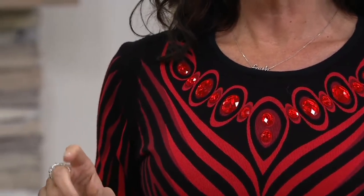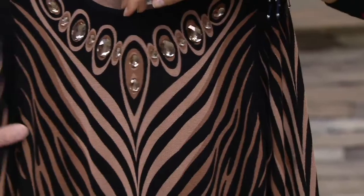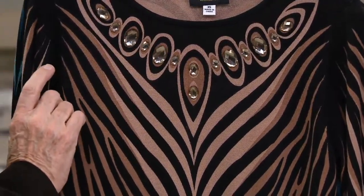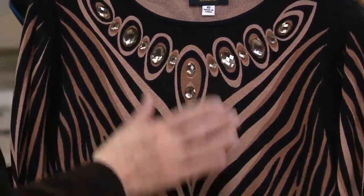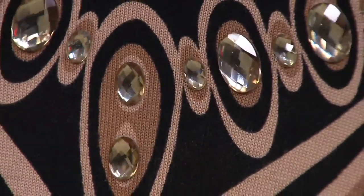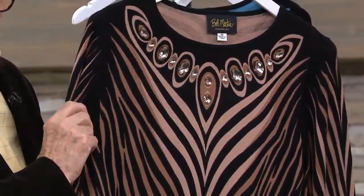And then we move into the camel multi. You called that stone — Light Colorado — on that one. Isn't that a romantic name? It's the color of the sky as the sun goes down. And this one also, double extra small through 3X.